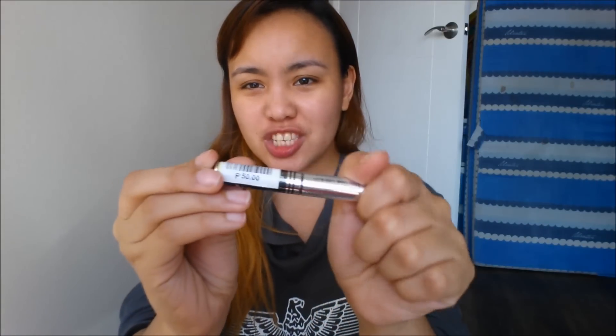I also have this eyebrow kit from Fashion 21 — it's 150 pesos, but this could be an eyebrow kit or an eyeshadow. And I was like, perfect. Then I got the Idol Classic Mascara. This is 50 pesos. It's just a small mascara, nothing too special.